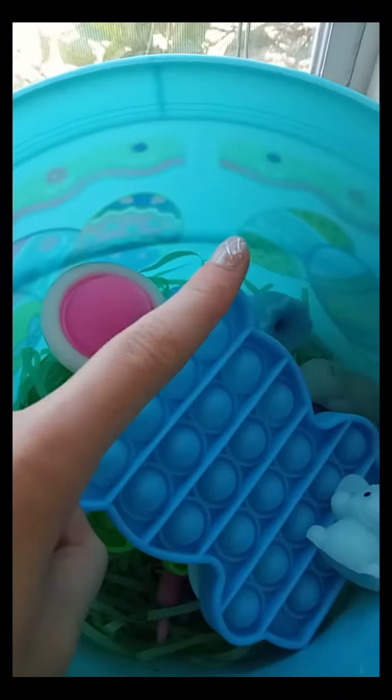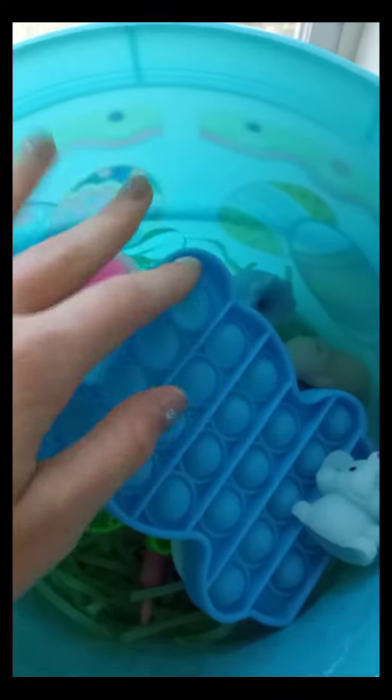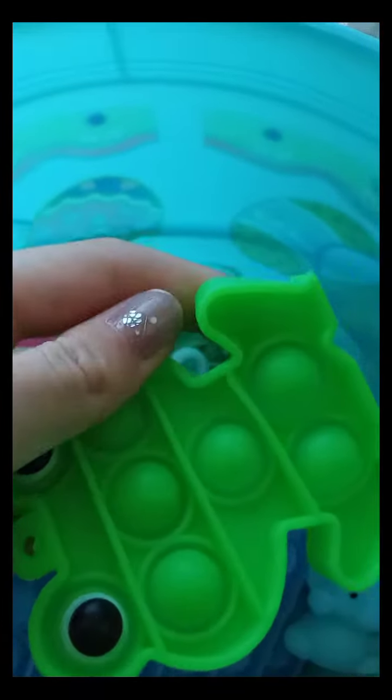Comment down below which one was your favorite out of all these fidgets. Mine would probably have to be the froggy pop-it. Hope you enjoyed — bye bye!